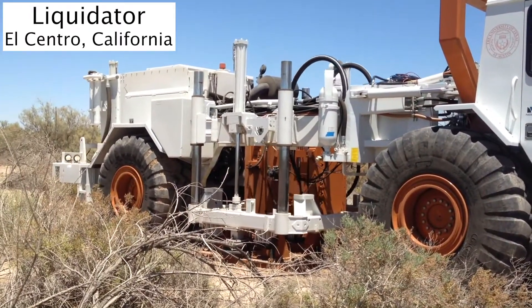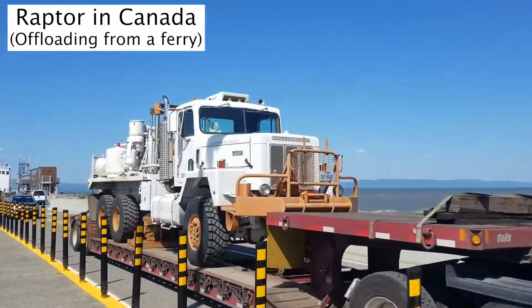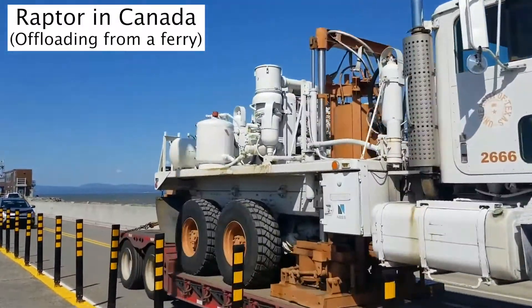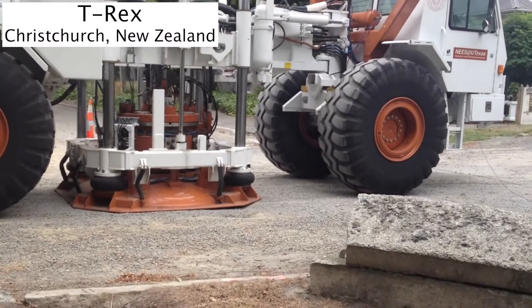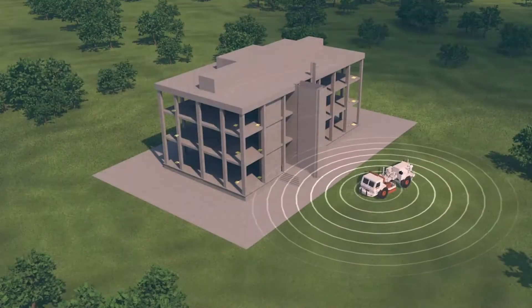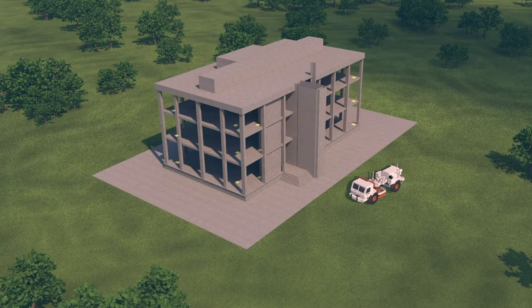While our equipment is stored in Austin, Texas, our mobile shakers can be taken anywhere in the world to conduct in-situ dynamic testing of civil infrastructure and natural geologic systems. These in-situ testing capabilities are essential for evaluating existing infrastructure under actual field conditions that are difficult or impossible to replicate in a laboratory.